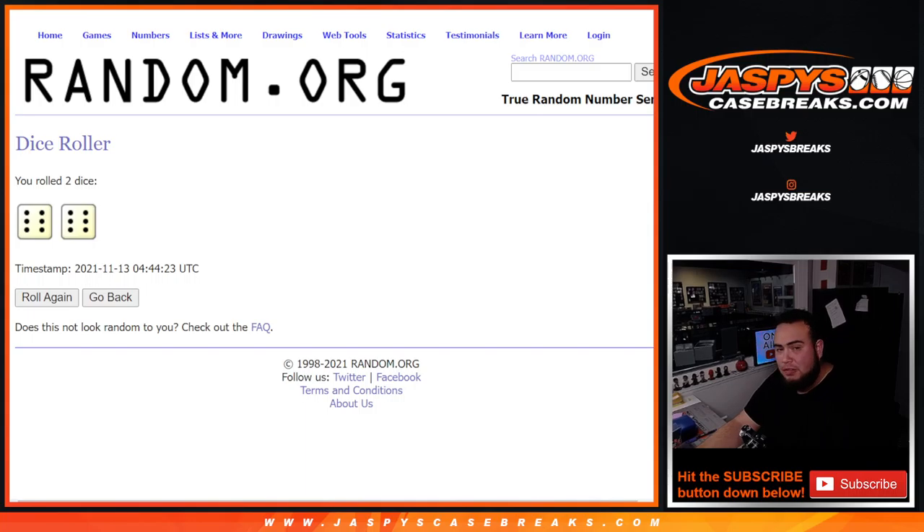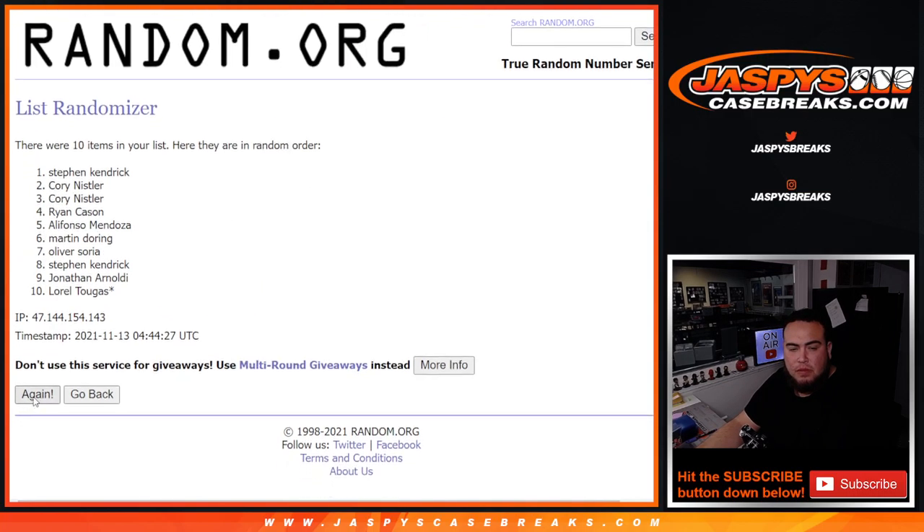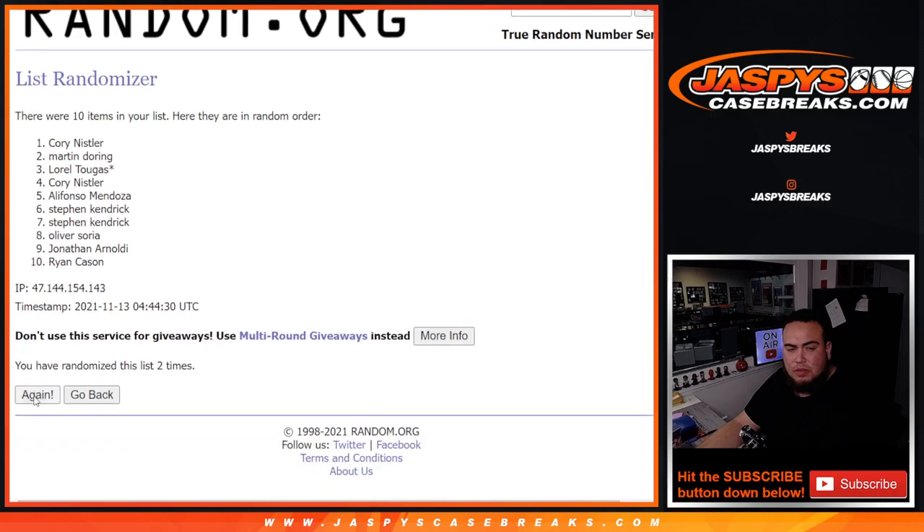Got ourselves a six and a six - twelve. Counting out twelve: one, two, three, four, five, six, seven, eight, nine, ten, eleven, twelve.